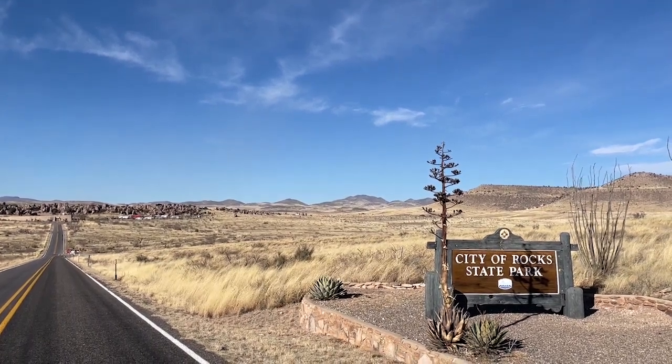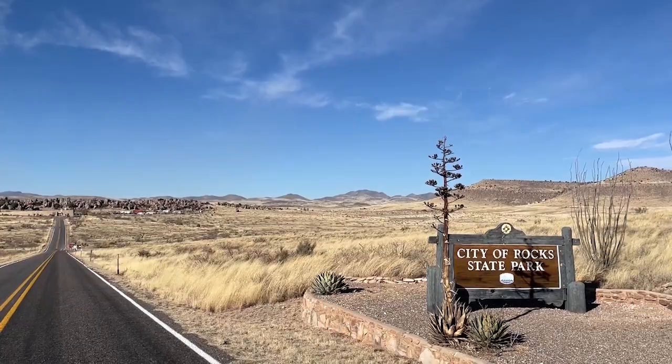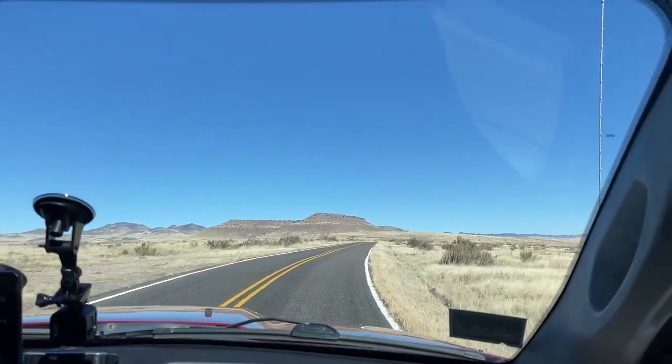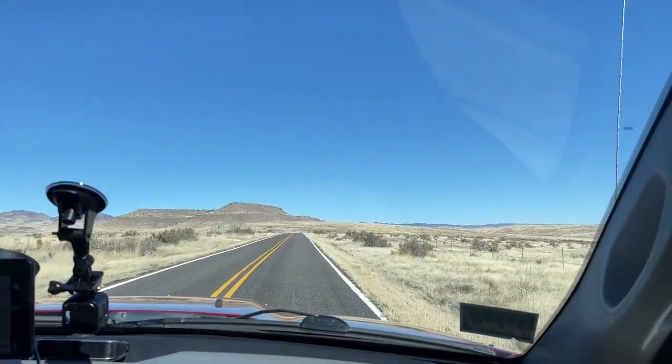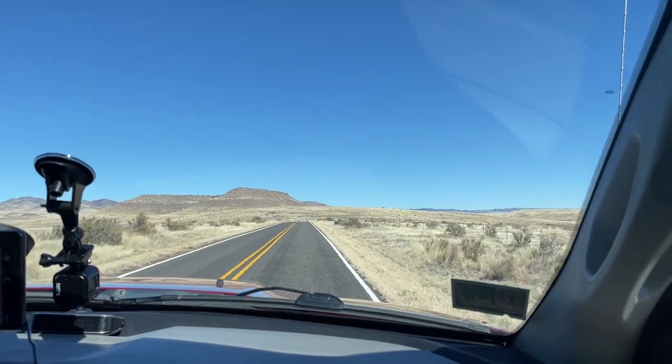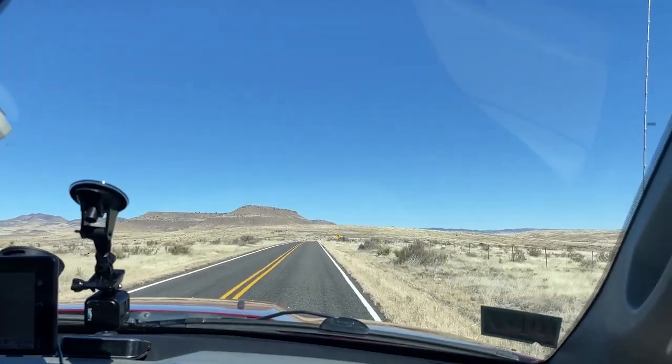We are approaching City of Rocks State Park in New Mexico and we've got the camper in tow. Our goal is to stay here and I didn't book a site ahead of time. This is unusual where we're just gonna walk in and see what they have available.